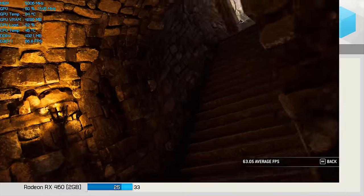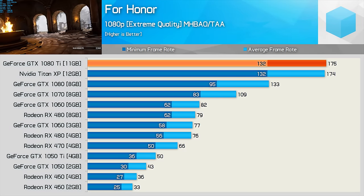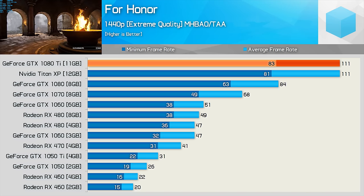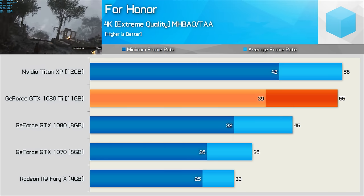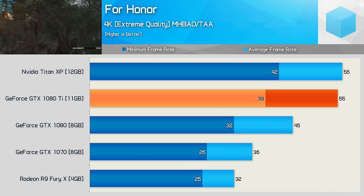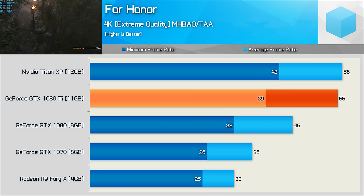Cutting your way through hordes of enemies in For Honor is at least slightly satisfying with the GTX 1080 Ti. At 1440p, we see over 80fps, and at 4K using the extreme quality preset, we are still seeing a respectable 55fps on average. This was a 22% performance boost over the 45fps churned out by the original GTX 1080.